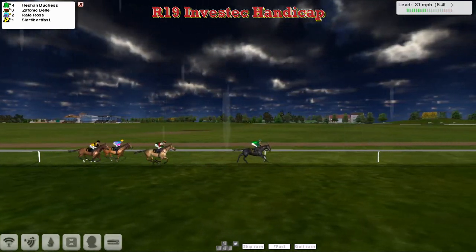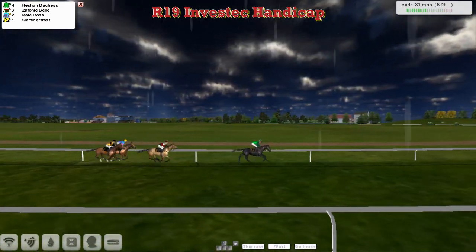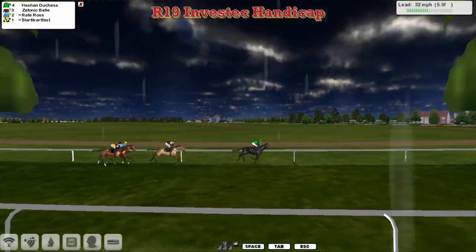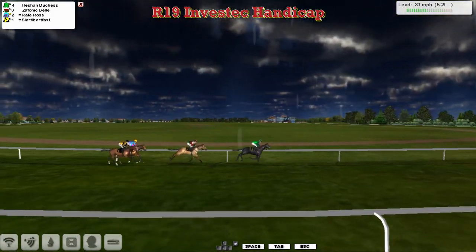Six and a half furlongs left to travel. And Benny Gerrard's Heachan Duchess travelling comfortably in front. The black horse is clear from Zephanic Bell in second. Then David Robertson's Raid Ross, as they approach the home stretch with Slotty Barfoss on the inside.